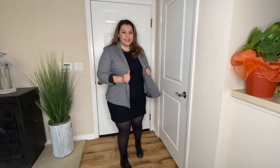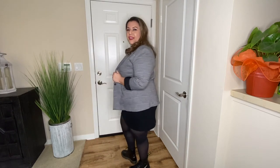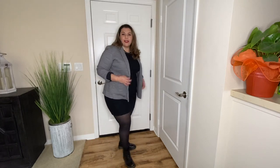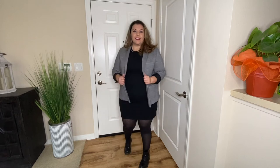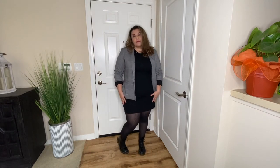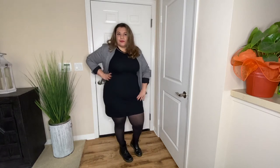Look number four is very business casual appropriate. I put together a white and black blazer with your black dress, of course, and your tights and a pair of combat boots. This is a great look for Fridays when you do not want to wear heels to work. You have your blazer, your combat boots, and your tights — and that's it. It makes it classy, professional, and appropriate for casual Fridays.